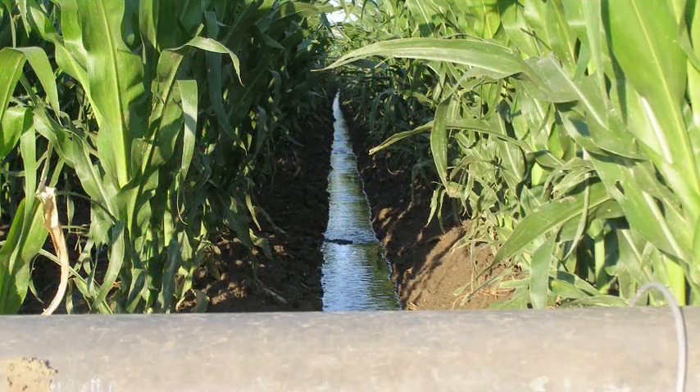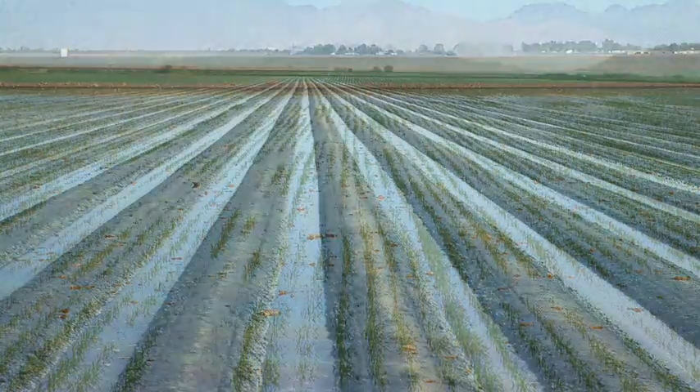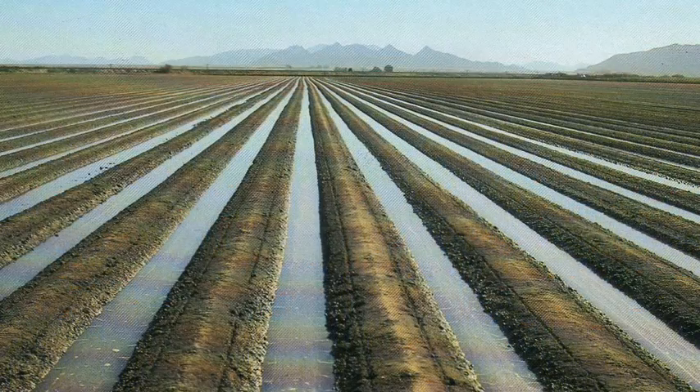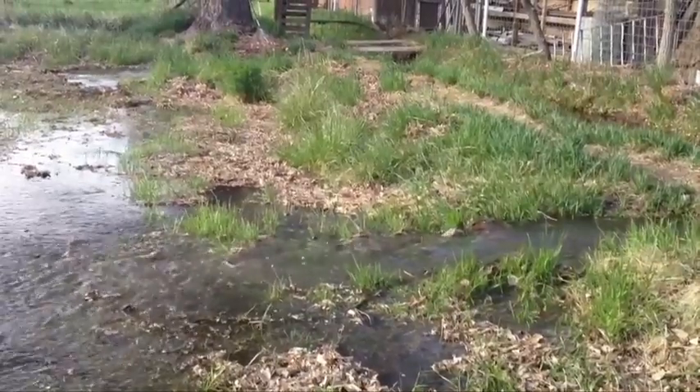With flood and some other types of irrigation, the water is put on too fast for the soil to absorb, temporarily plugging the soil's pores and causing water and nutrients to run off into low-lying or unintended areas.